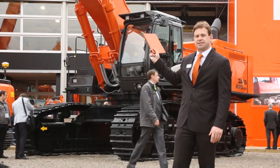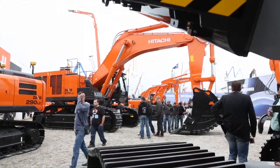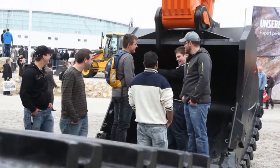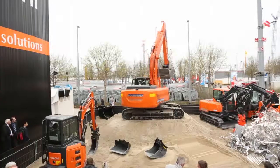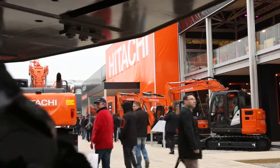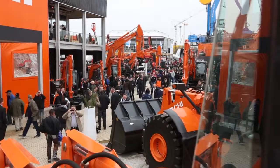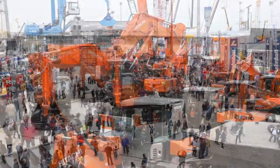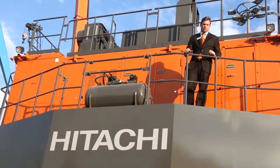The new ZAXIS 870-5 machine features the new emissions regulations with Stage 3B engines, taking these machines to the next level. Technological advancements in camera systems, satellite communication, electronic joystick controls, and engine emissions — these are all the things that make you touch with the technological choice.